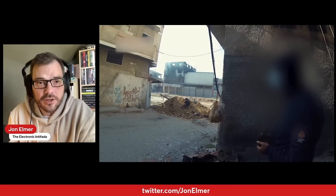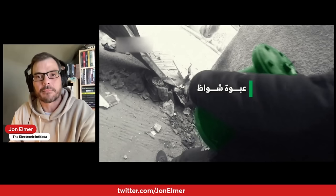The Israelis believe that by sending a belt of fire in advance of their armored vehicles they're preventing the resistance from operating. But it's clear from these videos that that's not the case. Instead, they're ending up targeting civilians in these homes, not the fighters participating in the battle.